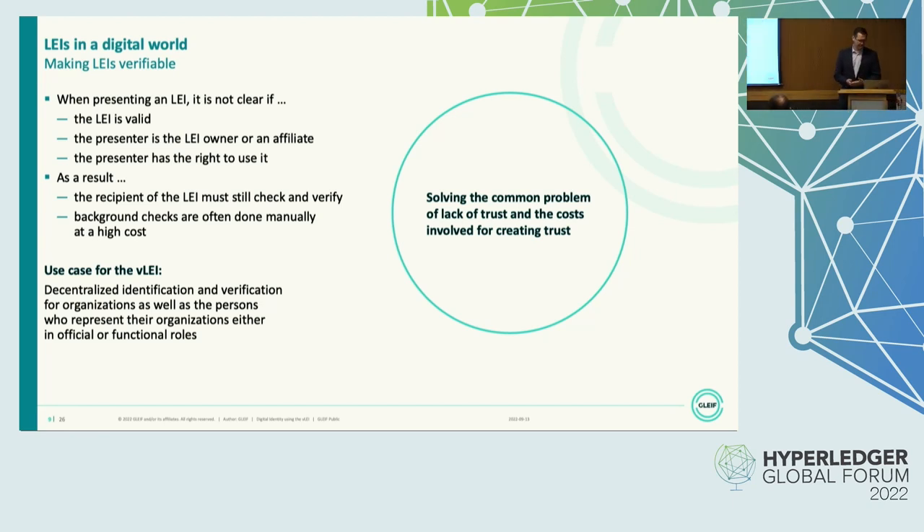So what we want to do is solve the common problem of lack of trust and the costs involved for creating trust. The use case for the VLEI as it stands here is decentralized identification and verification for organizations, but also for persons who represent their organization in either an official or a functional role. And I will come in more detail to this differentiation of roles.